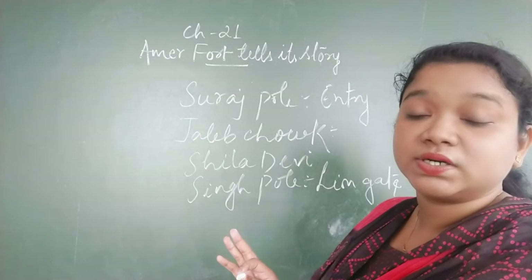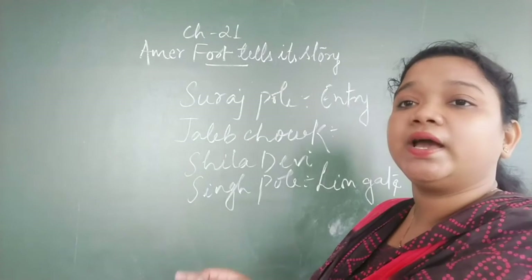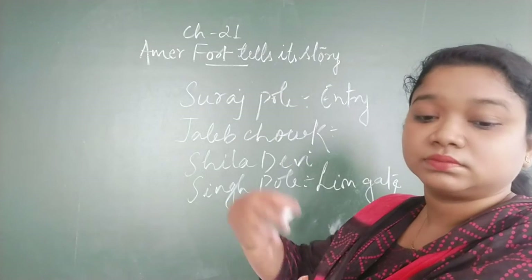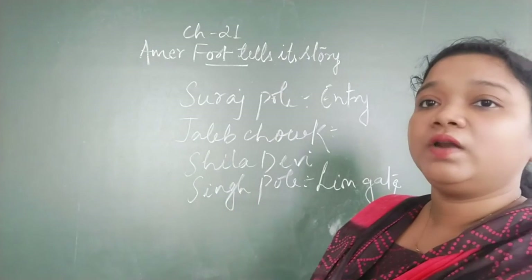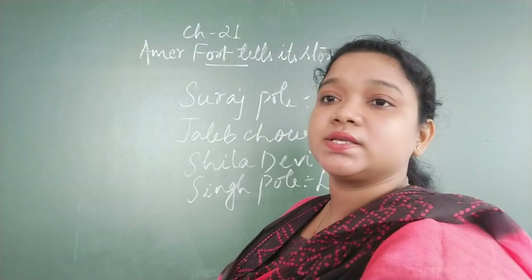So that is all about the entrance area. From Singh Pol you will be getting to the Diwan-e-Aam, and then you can move on further inside. We will continue in the next class.